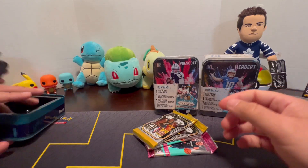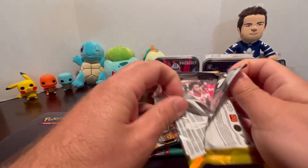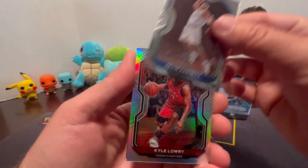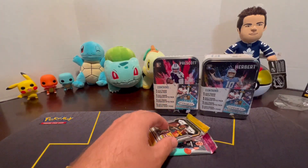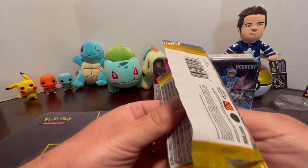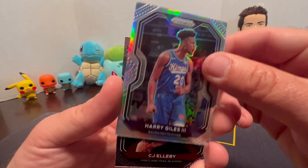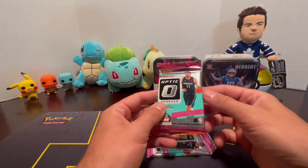Moving on to the second basketball tin with the same four packs. Starting with Prism: Dante DiVincenzo, Kevin Garnett, Kyle Lowry, and Darius Garland. Second Prism pack: Robert Covington, Brandon Ingram, Harry Giles III, and CJ Elleby. Moving on to the Optic basketball packs.